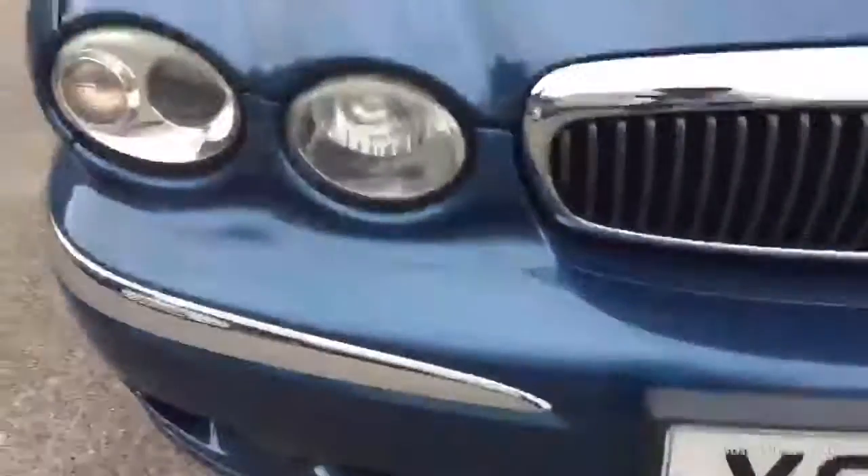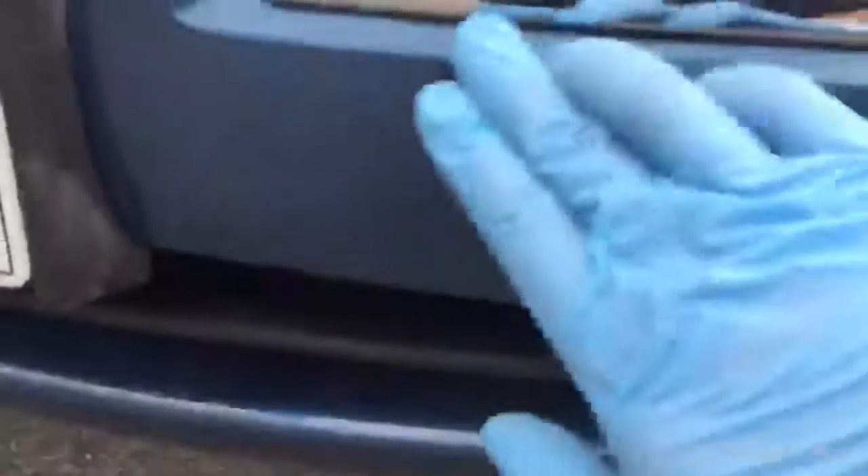Closer inspection of the car: as you can see there is some slight scuffing to the paintwork on the front bumper. Apart from that there are hardly any stone chips whatsoever - a couple of surface scratches knocking about the front there, but hardly any stone chips.